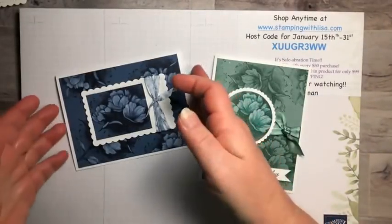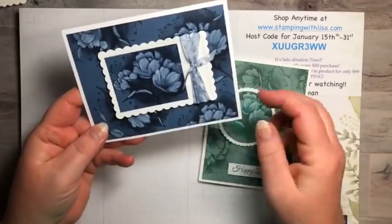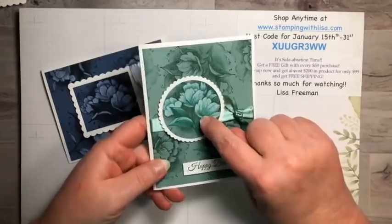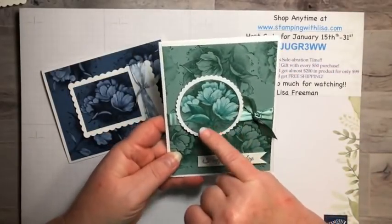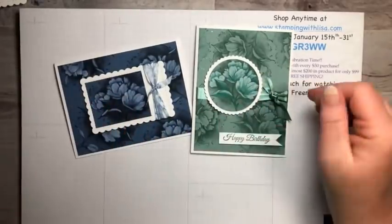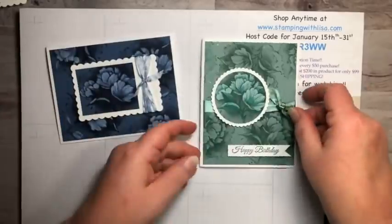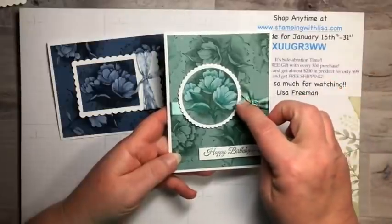Today's colors: I used misty moonlight paper but stamped it in night of navy so it gives a darker look. The misty moonlight on misty moonlight was too light, so the darker ink works better. I used soft succulent and was going to do evening evergreen, but I couldn't find that pad so I used shaded spruce — it came out perfect. When I colored it with white ink it had a pretty blue undertone.